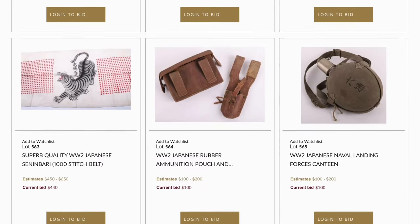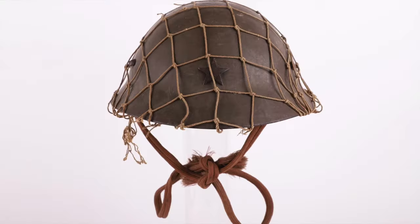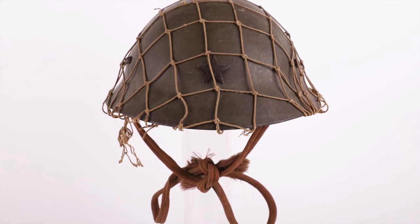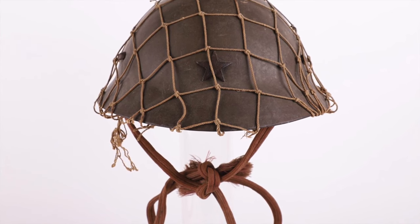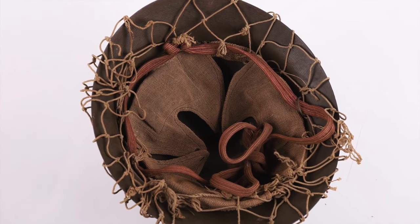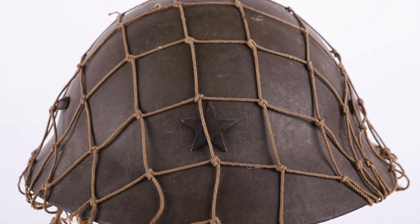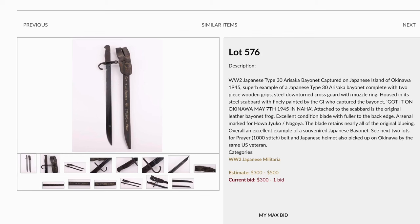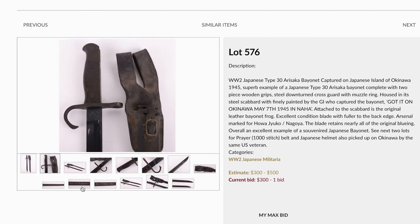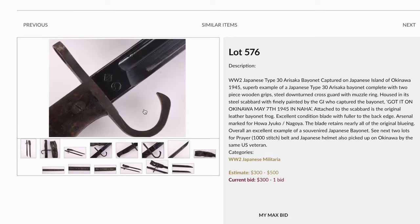Moving on to Japanese items, we have three lots all taken from the battlefields of Okinawa. This includes a really nice WWII Japanese last-ditch pattern steel combat helmet with its original net — slightly different from the normal Type 90 pattern. These helmets are really rare to find in military use. Also, lot 576 is the Japanese Arisaka bayonet, also taken from Okinawa with its provenance painted on the scabbard. Really nice veteran bring-back pieces.